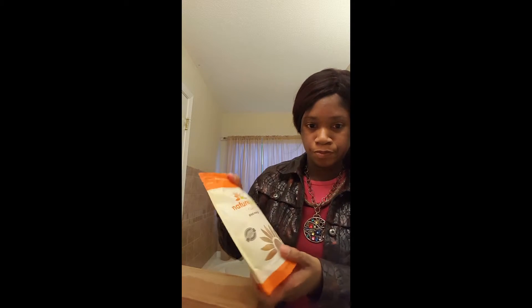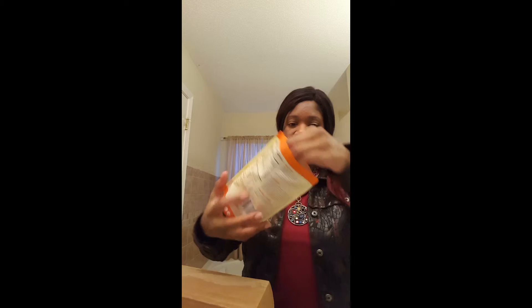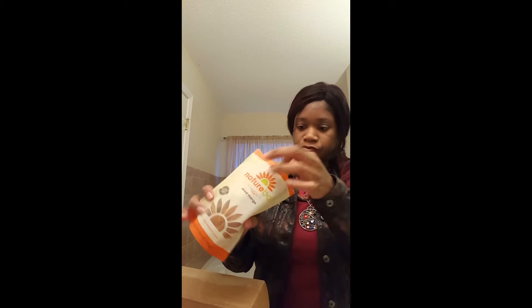My favorite thing of all is this right here — dried mangoes. I'm going to open it up for you guys. You've got some big, huge mangoes — dried mangoes. They're really good. I order these every single shipment because I know these are my favorite. They give you big pieces of dried mangoes, and it's not sugar-coated like some of them from other places. They're kind of sweet — not too sweet — but chewy.